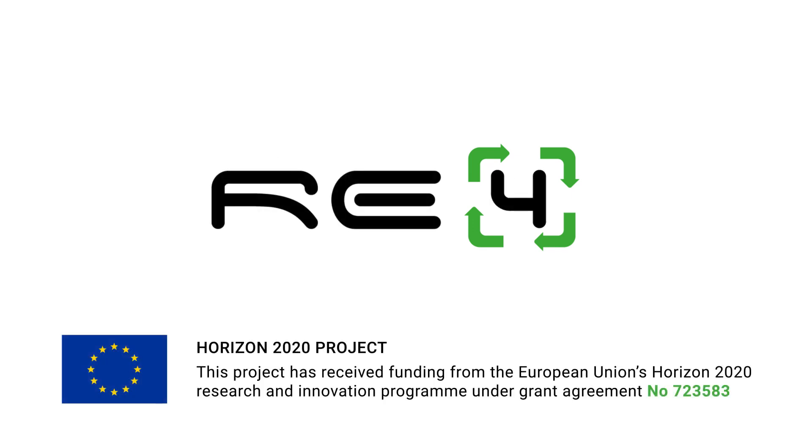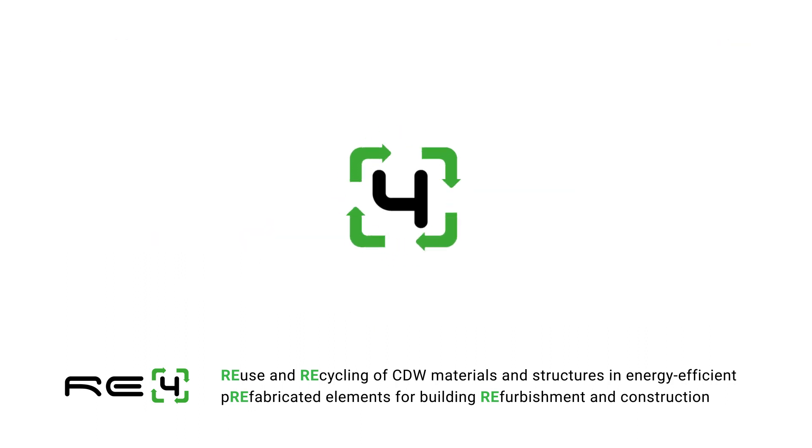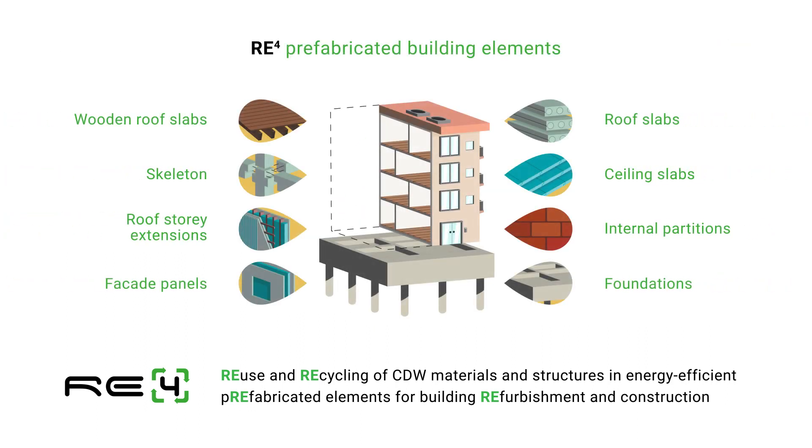The European Horizon 2020 project RE4 focuses on reusing the construction and demolition waste, CDW materials and structures as a source material for high quality, energy efficient, prefabricated building components. It aims to develop a fully prefabricated building concept made of components integrating high ratios of materials and structure from demolition waste.